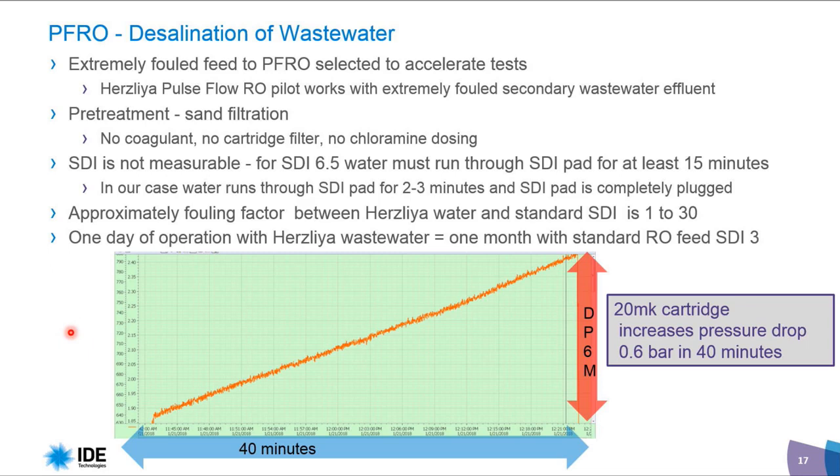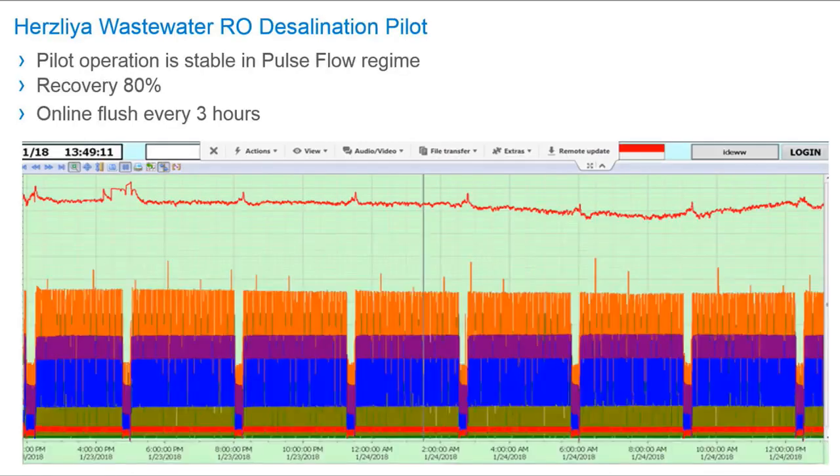One more indicator of the raw water quality is the pressure drop graph — within 40 minutes, the pressure drop is 6 meters on a 20-micron cartridge. This gives you some indication of the water quality. Even with this water quality, we are operating at 80% recovery — you can see it is stable operation.